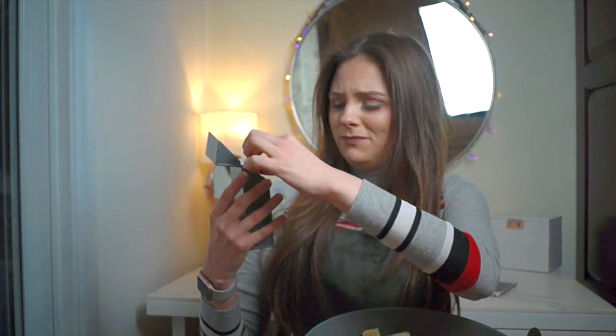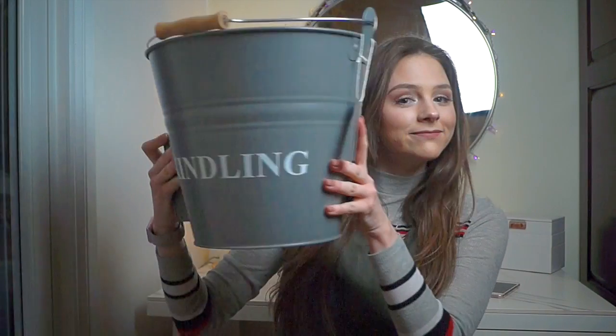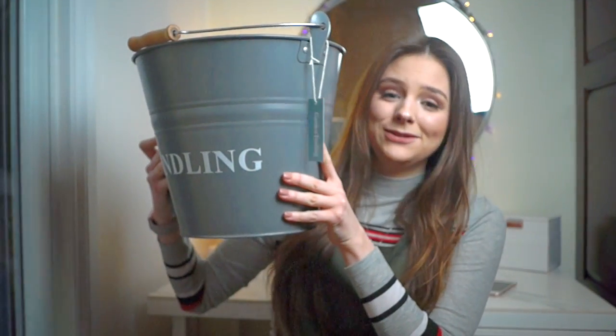I was first inspired to buy this bucket when my boyfriend was gifted this little matches holder, which I think is so sweet. It is a log burning fire, so we do need matches, but the sort of packaging you get with Cook's matches isn't that appealing. So they just live in this little box, and it matches the kindling bucket, which I just think is so sweet.